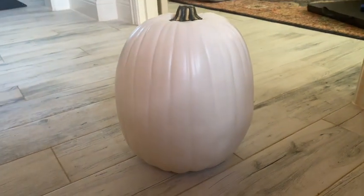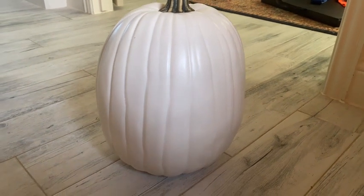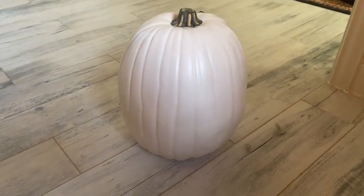This artificial pumpkin set comes in eight different sizes. They make great decoration, they're perfect for Thanksgiving, and they're super light to carry around.